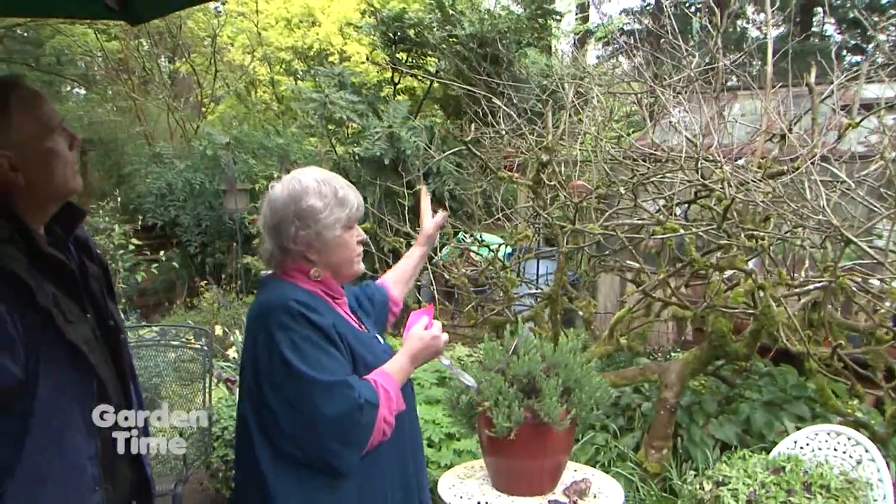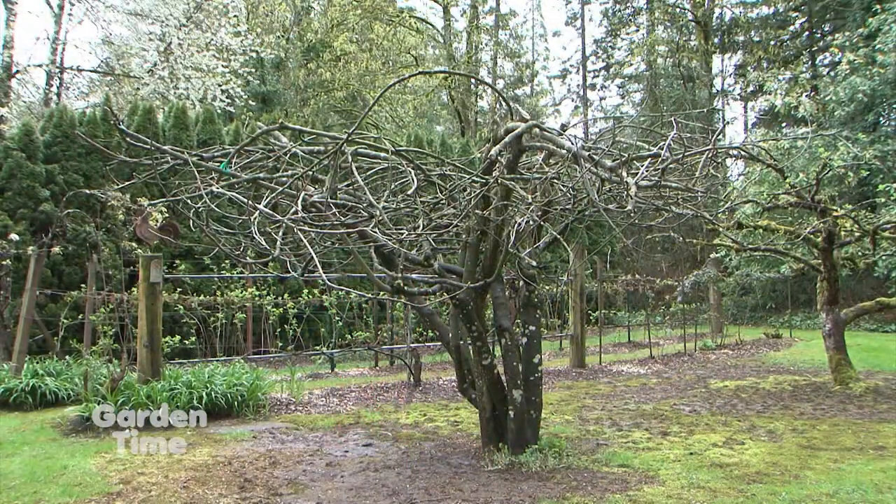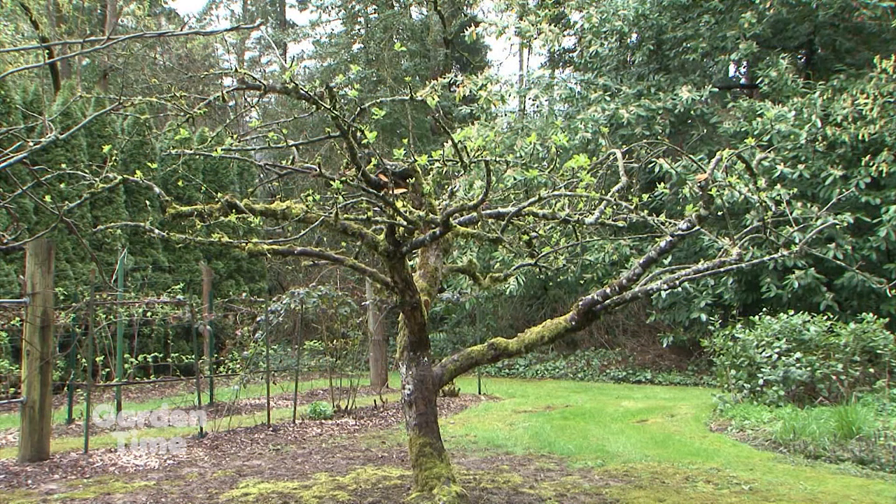We've done some other pruning in the back and we've topped some of them. We'll see what happens with the water sprouts.